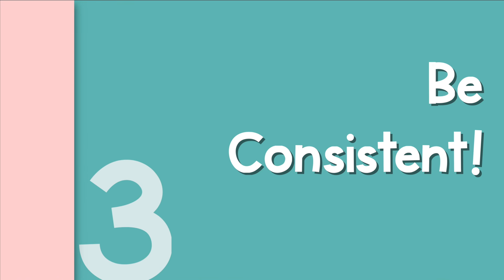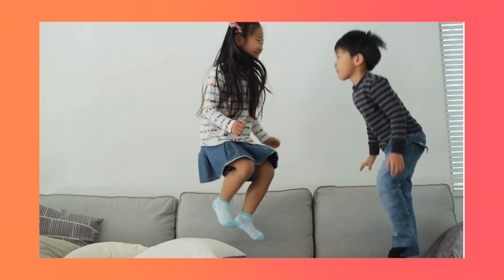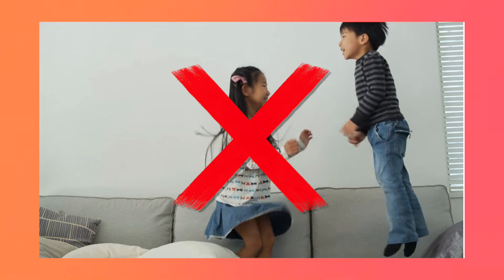Step three is to be consistent — this is where the true test comes in, and where a lot of parents struggle. Consistency is the secret sauce that makes boundaries stick. It means enforcing your expectations the same way every time across different situations. If jumping on the couch is a no-go on Monday, it needs to be a no-go on Friday too, even when you're exhausted and tempted to let it slide.